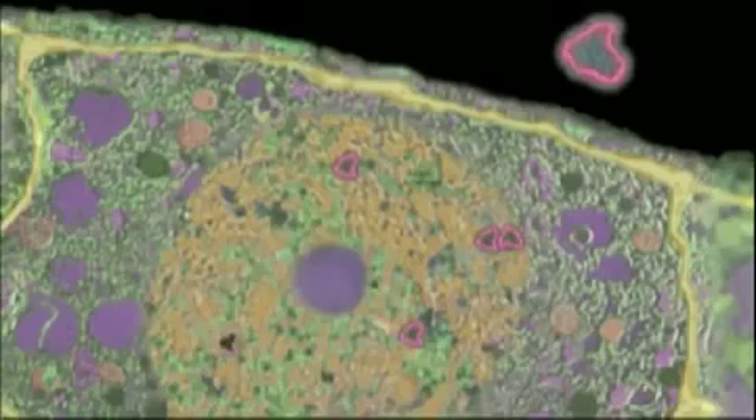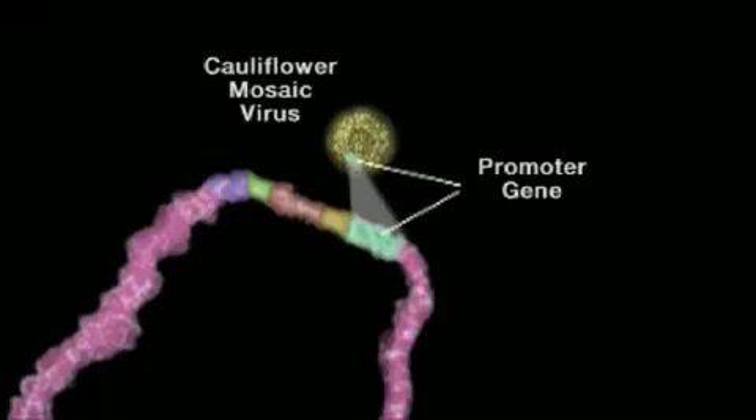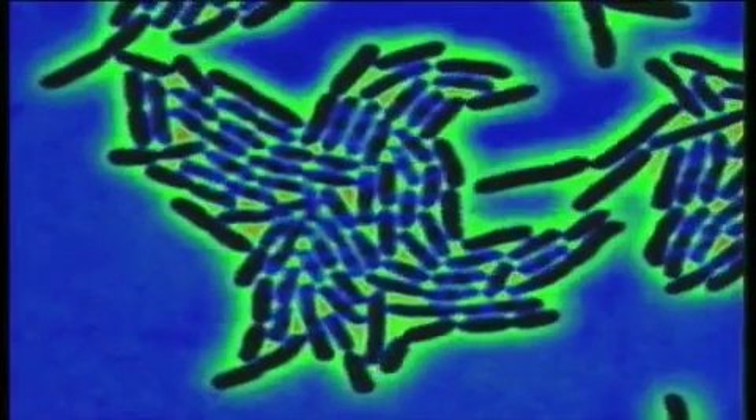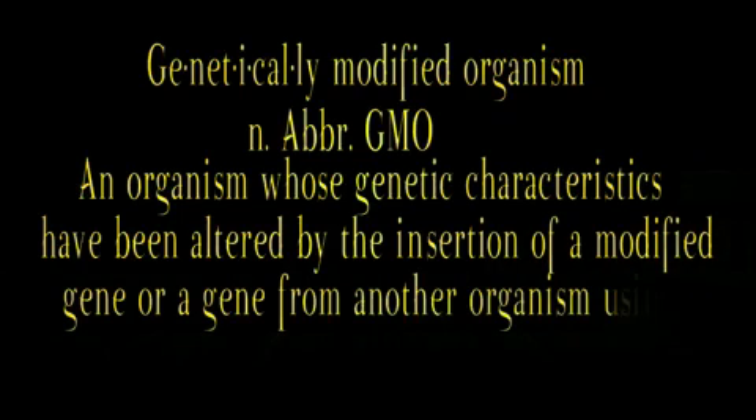Each of these three methods needs a promoter gene that turns on the desired characteristics. The promoter gene is often extracted from the cauliflower mosaic virus. This capacity of bacteria and viruses to invade cells in different ways is what has a lot of people concerned about biotechnology. The American Heritage Medical Dictionary defines genetically modified organisms as an organism whose genetic characteristics have been altered by the insertion of a modified gene or a gene from another organism using the techniques of genetic engineering.